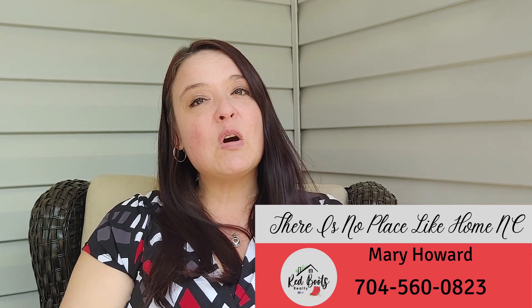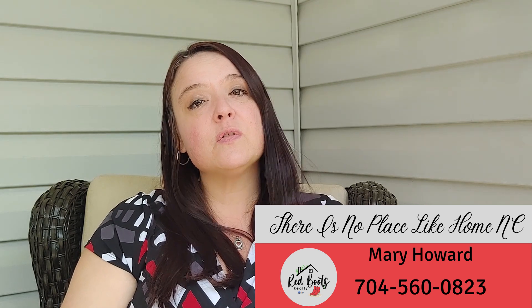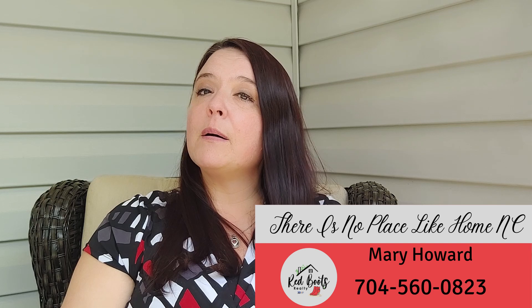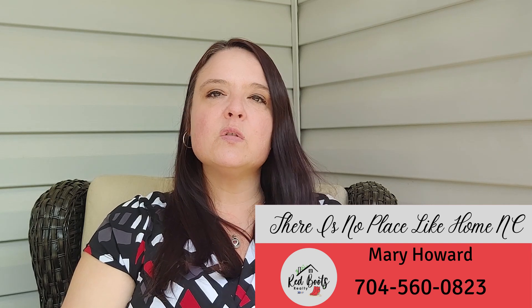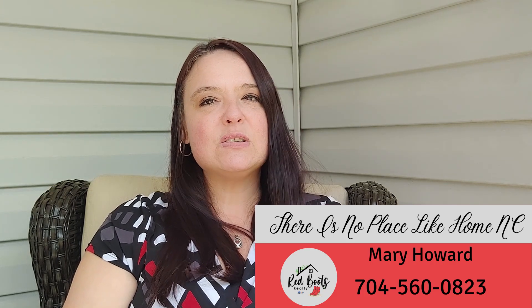As an agent, I know how to prepare, price, and place your home to sell fast. I also have an awesome marketing plan to make sure that your home gets sold for the most amount of money. If you're thinking about selling your home, give us a call. We will provide you a no-obligation, free home market evaluation. If you're thinking about making a move, I can help you through that whole process. Just send me a message or text me at 704-560-0823. No pressure, no sales tactics — just the help and the guidance that you need.